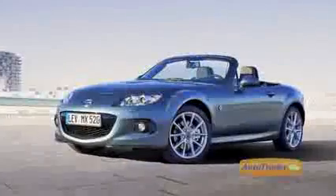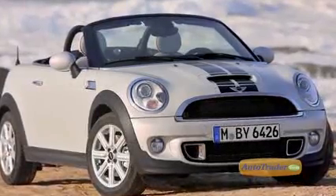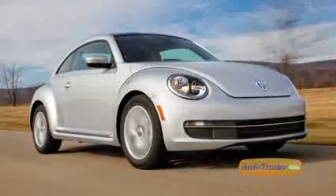Competition? For roughly the same money, the Mazda MX-5 Miata and the Mini Convertible or Roadster all lean more towards all-around performance than the Beetle, but offer no diesel option.